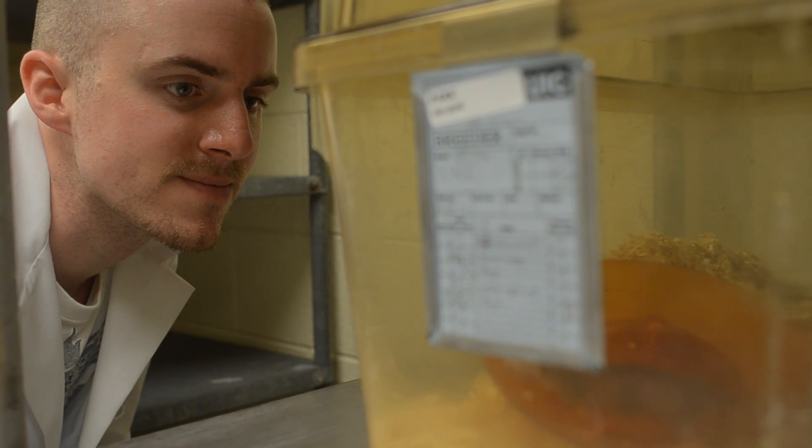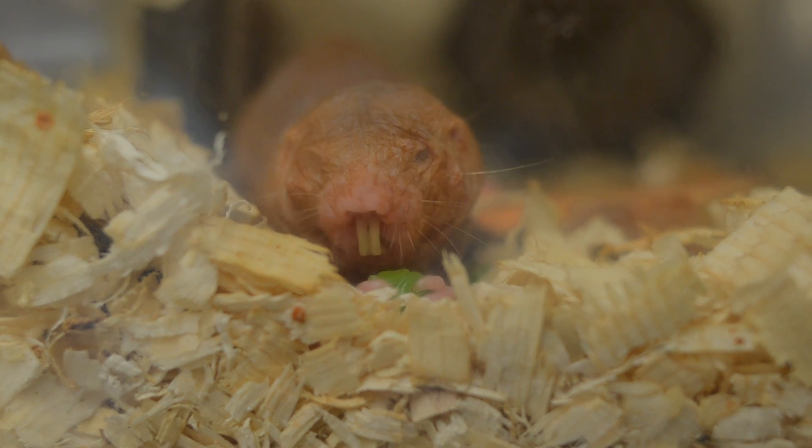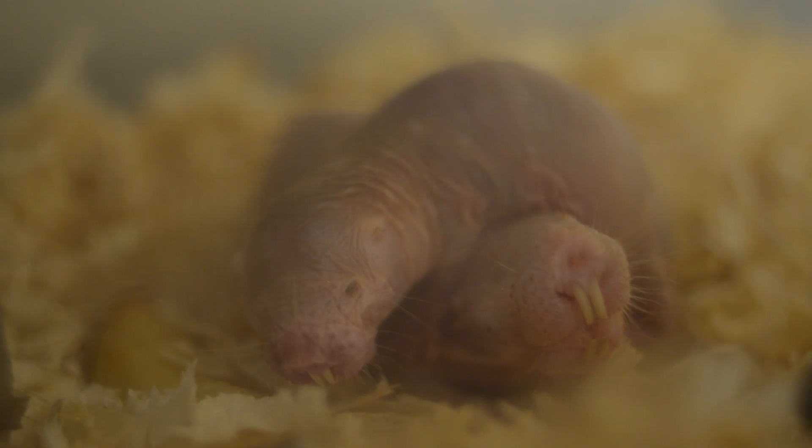In times of crisis like a heart attack or stroke, we have low oxygen supply to the brain. So if we can discover how naked mole rats have solved this problem, we can apply it to victims of heart attack and stroke. They also live under very high carbon dioxide levels.